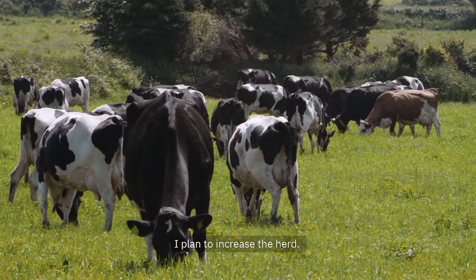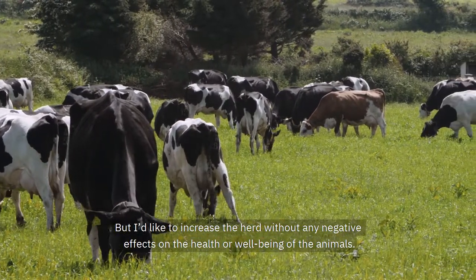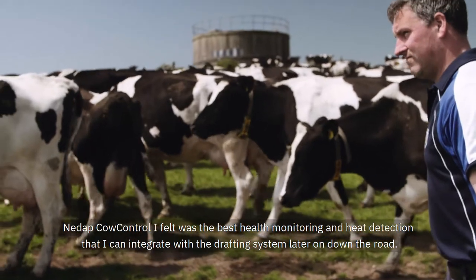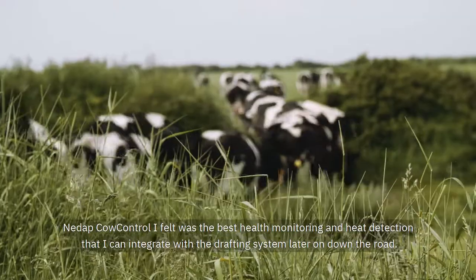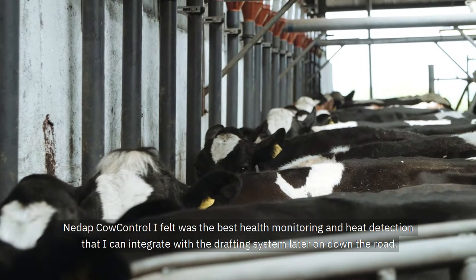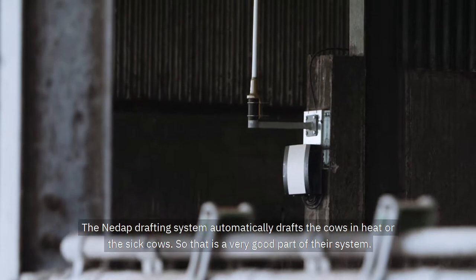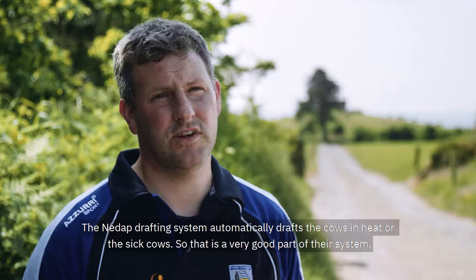I plan to increase the herd, but I'd like to increase the herd without any negative effects on health or wellbeing of the animals. The NEADAP cow control, I felt, was the best health monitoring and heat detection that I can integrate with the drafting system later on down the road. The NEADAP drafting system automatically drafts the cows in heat or the sick cows, so that is a very good part of their system.